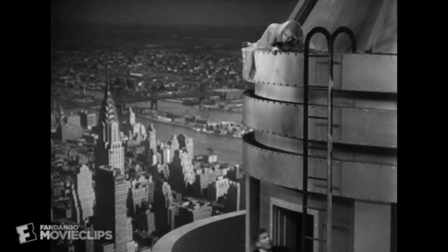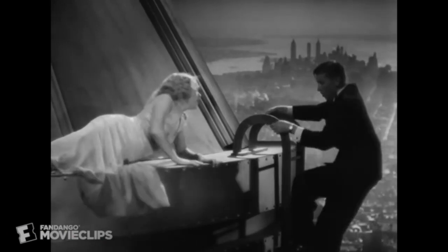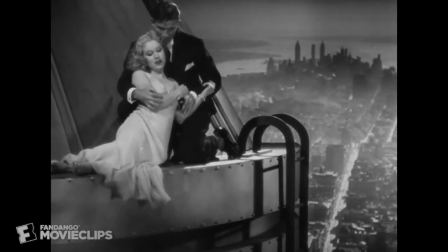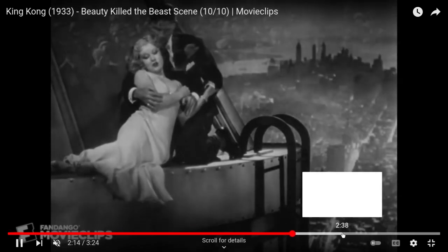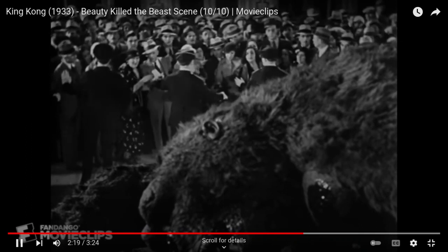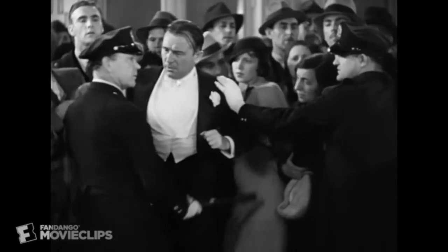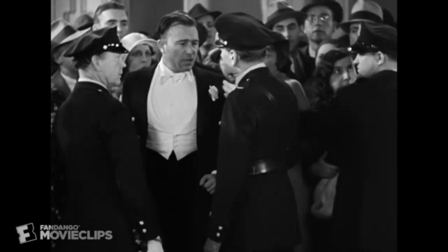They say that beauty killed the beast. But I don't really believe that beauty killed the beast. I believe in this King Kong film it was a different story — she was actually afraid of the beast and was actually kidnapped. It was a very cool movie. This can also be shown in color, and there is another King Kong remake as well.